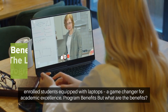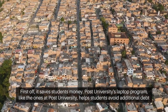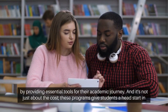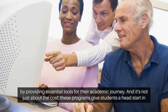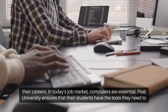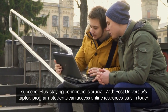But what are the benefits? First off, it saves students money. Post University's Laptop Program helps students avoid additional debt by providing essential tools for their academic journey. And it's not just about the cost — these programs give students a head start in their careers. In today's job market, computers are essential, and Post University ensures that their students have the tools they need to succeed.